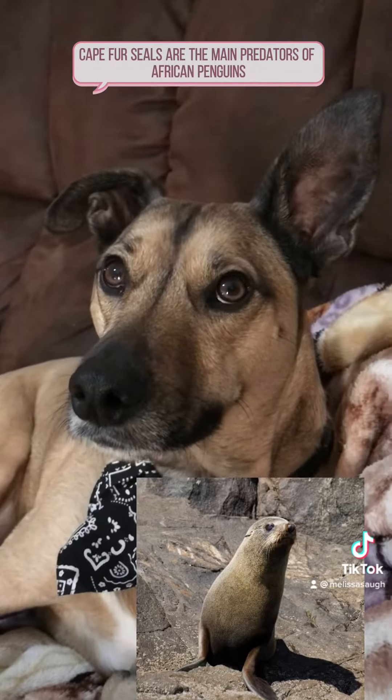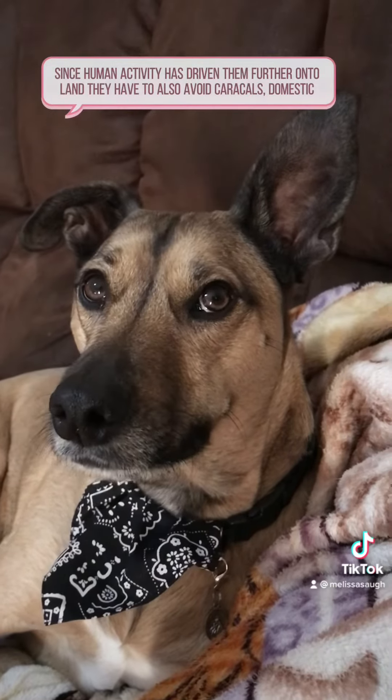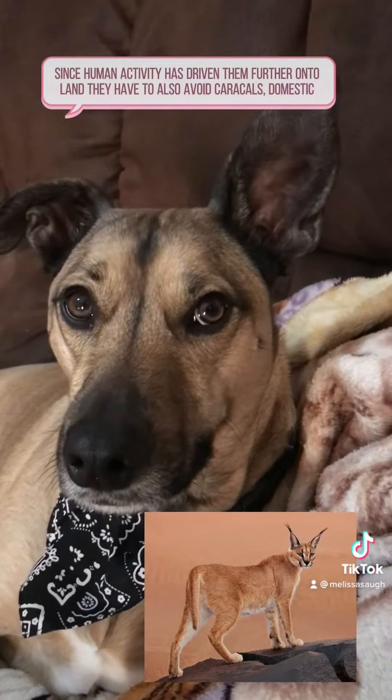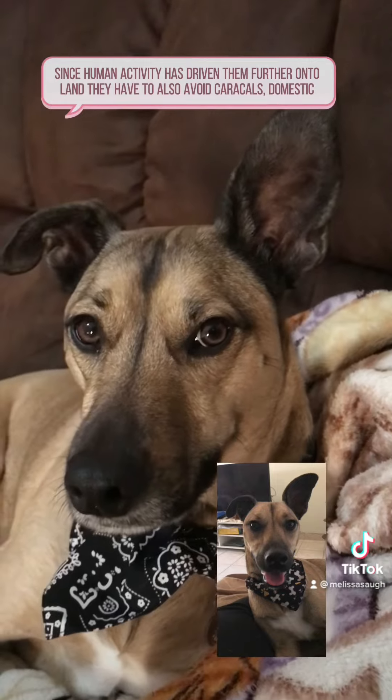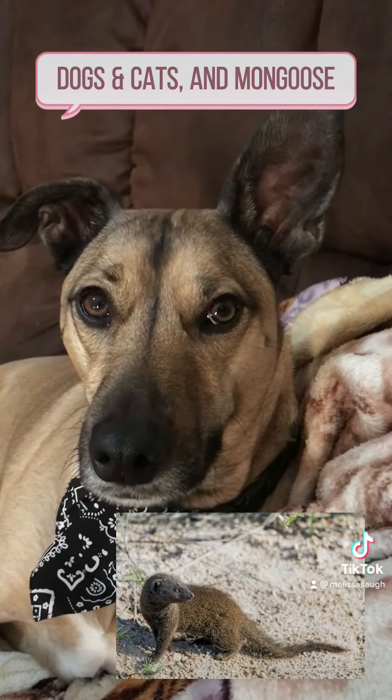Cape fur seals are the main predators of African penguins. Since human activity has driven them further onto land, they also have to avoid caracals, domestic dogs, cats, and mongoose.